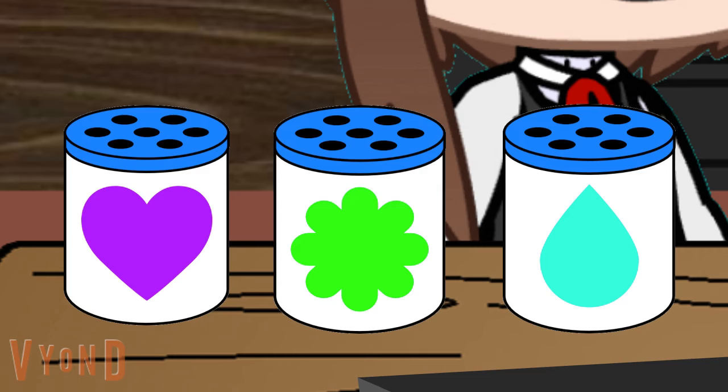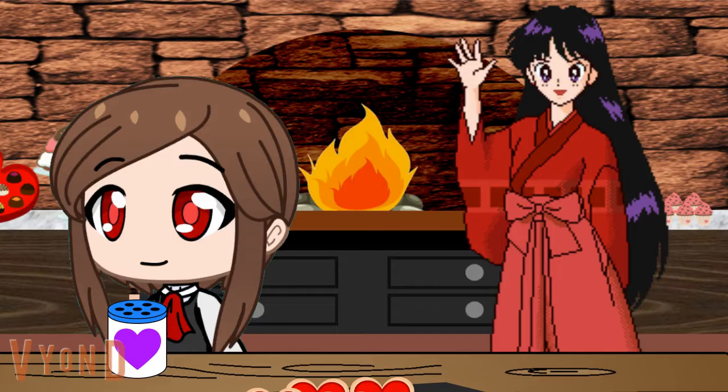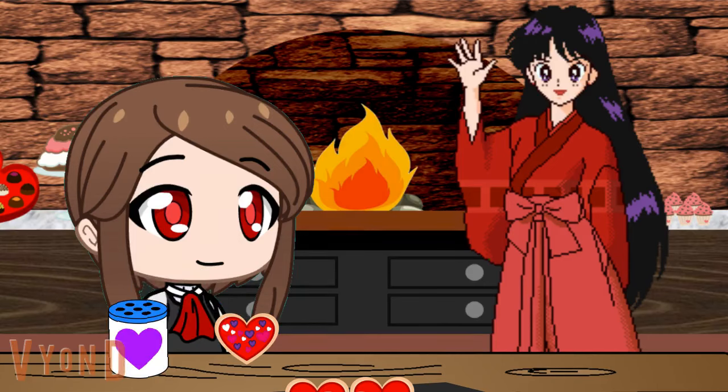Which one of these sprinkle containers has a picture of a heart? That one! Perfect. Heart-shaped sprinkles for heart-shaped cookies. Now this is really looking good to eat. Sure does. But let's save it until later. Let's just give the rest of the cookies some sprinkles too.